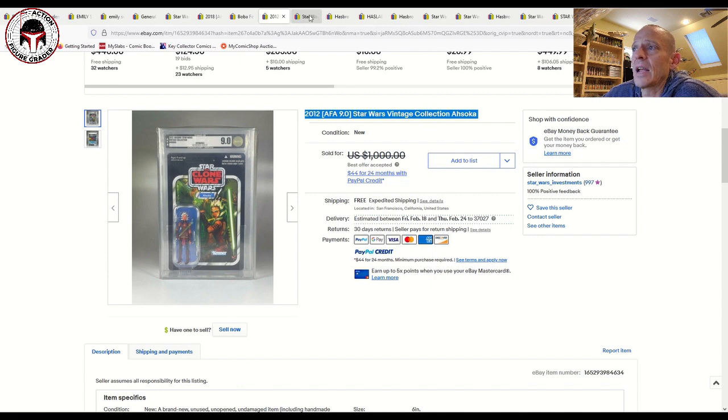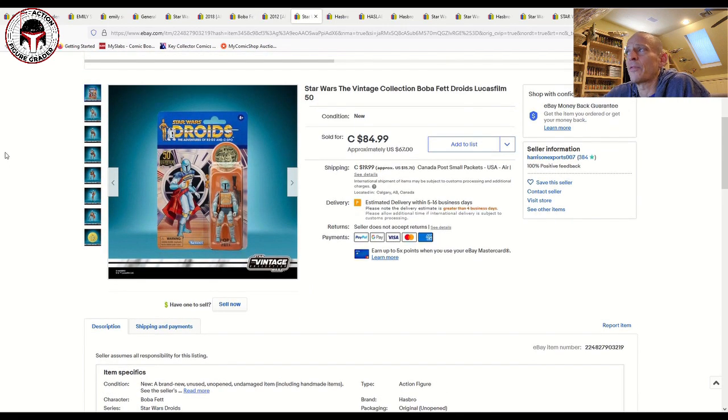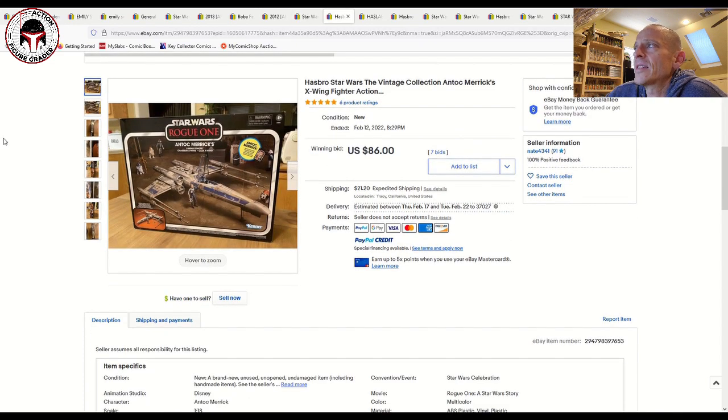The Boba Fett Droids Target exclusive seems to be settling down a little. I saw a number of recent sales all in that 65 to 75 dollar range — this one sold for 67. Even in-hand examples are settling in around that price point. We saw it get up into the 130 range, but it's slowly pulling back down. The recent floor seems to be about 65 bucks for the Droids Boba Fett. I expect it to pull back a little more and then start creeping back up again after those waves hit retail.